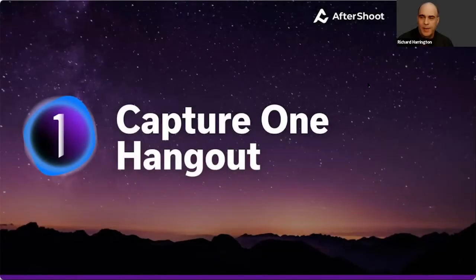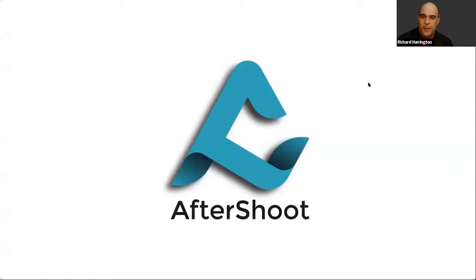Welcome to the Capture One Hangout, sponsored by Aftershoot. Thank you for joining us live, and for those watching the replay, we're glad you can tune in. Aftershoot is an AI culling tool that works seamlessly with Capture One, making it easy to find your best pictures and hand them off.